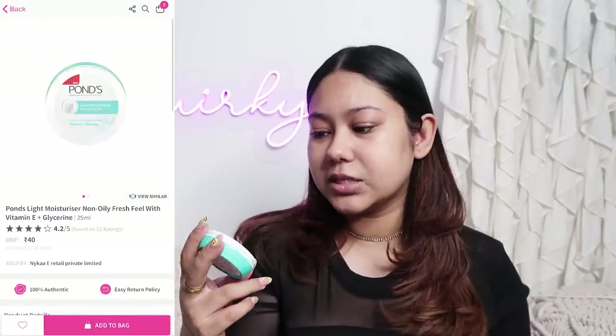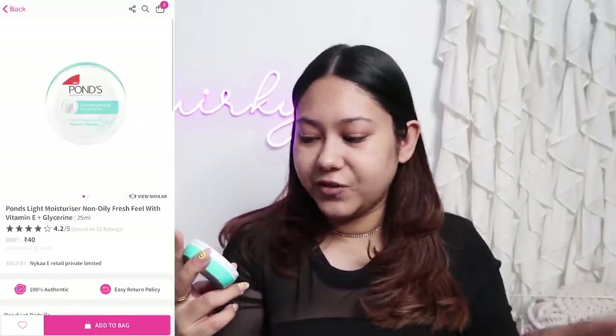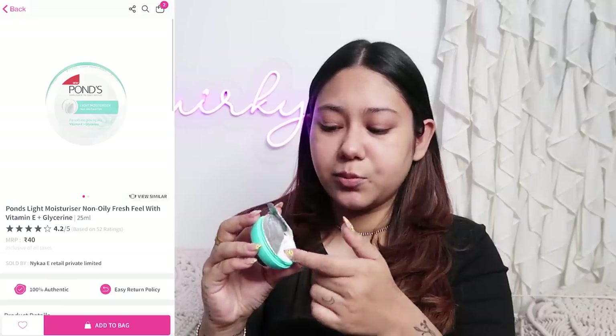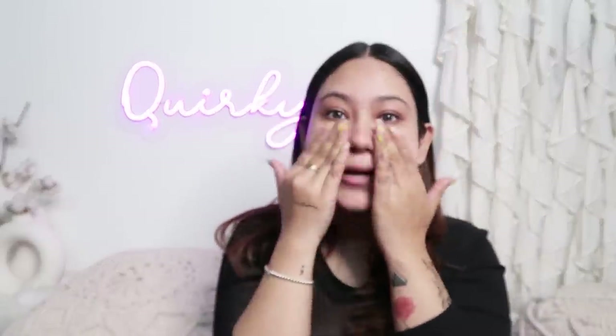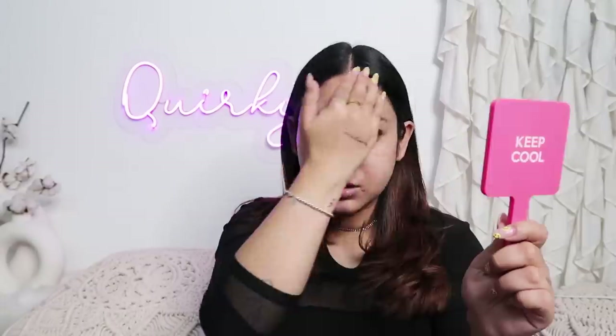The first moisturizer I found for my base is this Pond's Light Moisturizer — Non-Oily Fresh Feel — for 40 rupees. I am going to take a generous amount because I like to prep my skin properly. I don't really use Pond's products in my skincare, but I have heard about this and seen a lot of people swearing by it. It has a little bit of fragrance, feels good on skin, not a lot of hydration, but it is lightweight. I think this is a good product for 40 rupees.